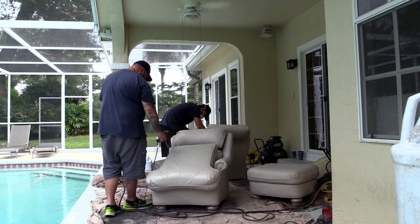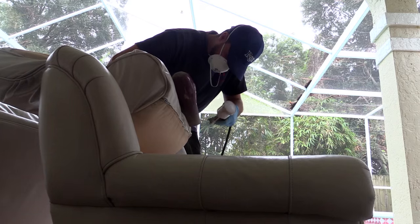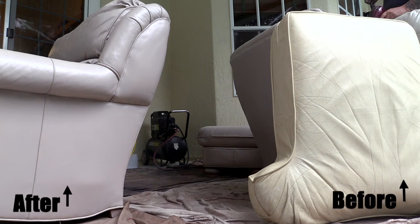Not everybody can afford to buy brand new, so we're that alternative — a super affordable alternative, with savings sometimes as high as 90% of replacement value. And that's if an item can even be replaced.